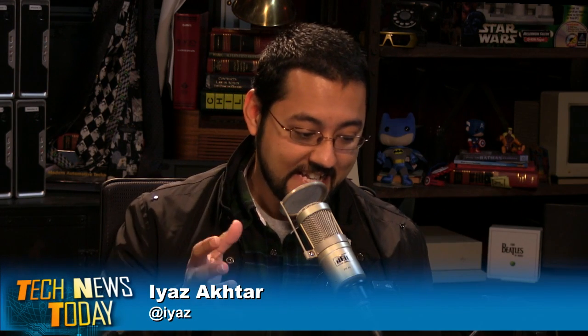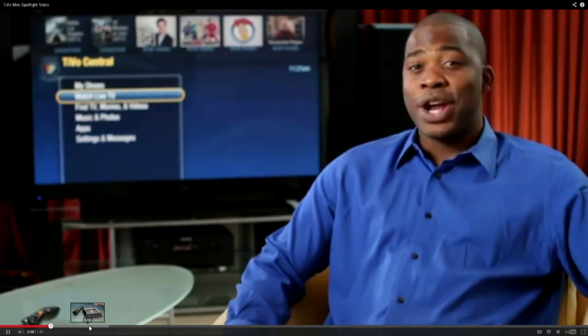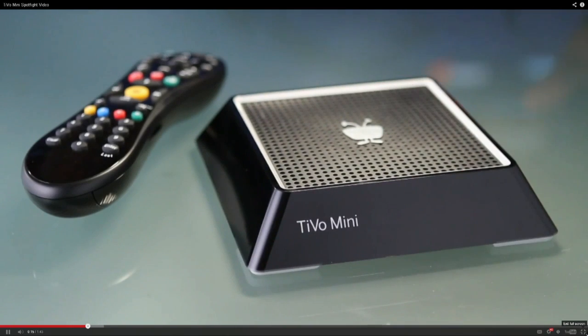Let's move on to the TiVo Mini. TiVo's got a new box designed to be your second TiVo in the house. It streams content from your main TiVo and also has internet content — you can watch Hulu Plus, YouTube, or listen to Spotify. No Netflix built in. It costs $100, but there's also a $6 a month charge, or you can pay $150 for a lifetime pass — so if you want it free and clear from the start, it'll cost $250. That doesn't include your normal TiVo subscription fee of about $15 per month.